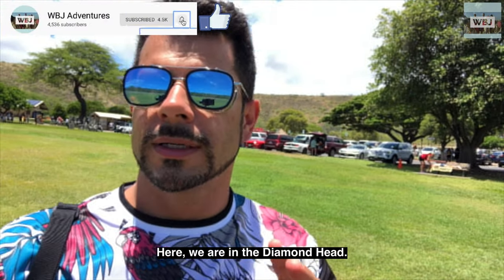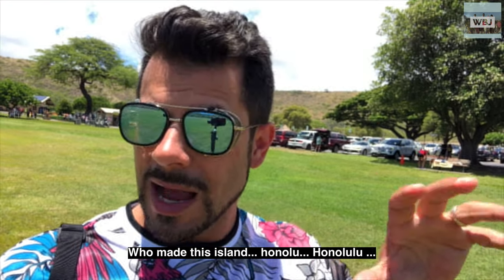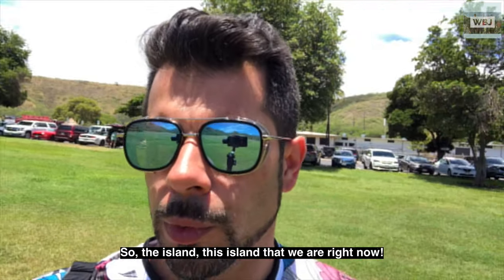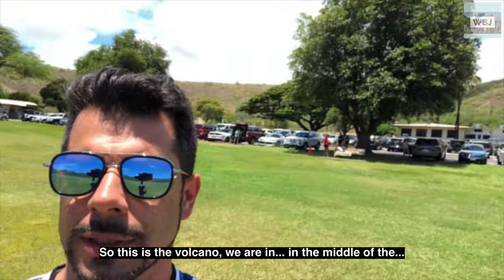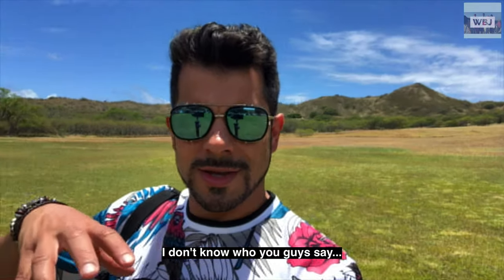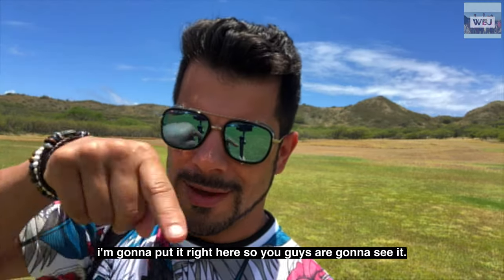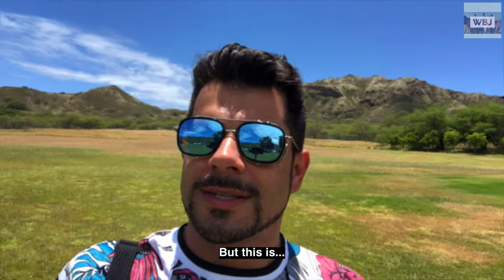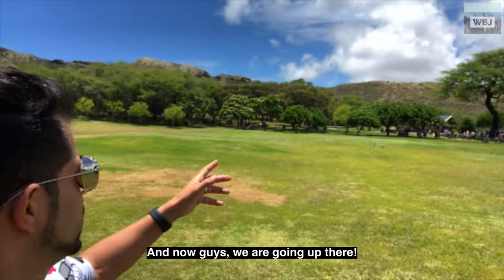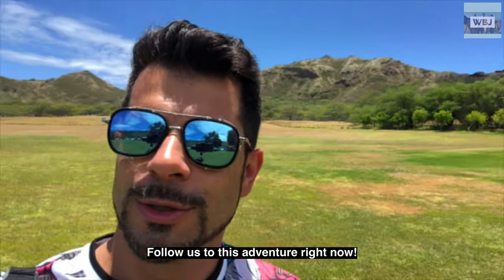Okay guys, here we are at Diamond Head. This volcano is — they say this is the one that made this island. Honolulu, Waikiki — they say this is the best island. We are right here in the middle of the sea, inside the crater. They made a parking lot here so visitors can park their cars. Now we're going up, so follow us on this adventure right now.